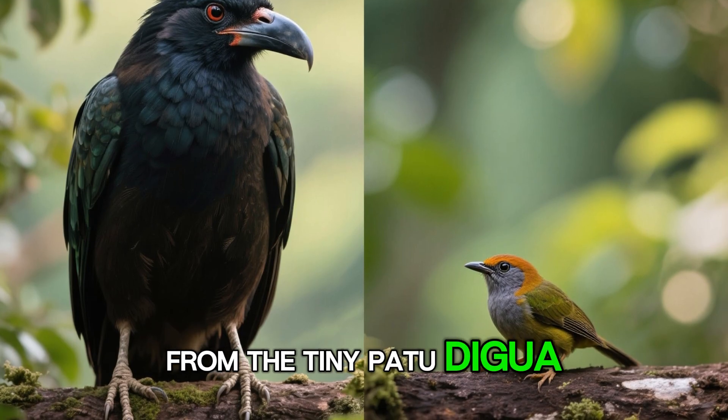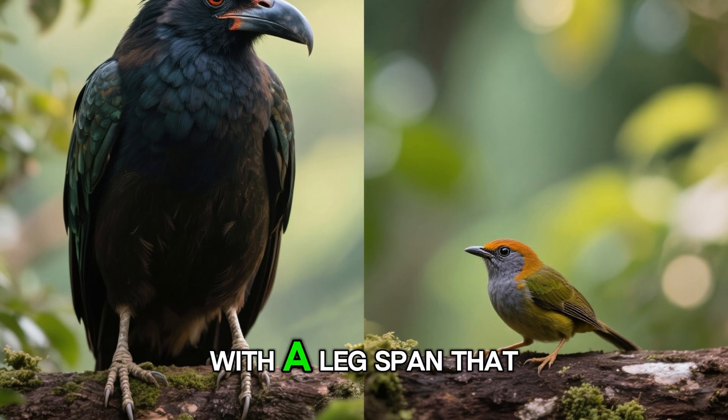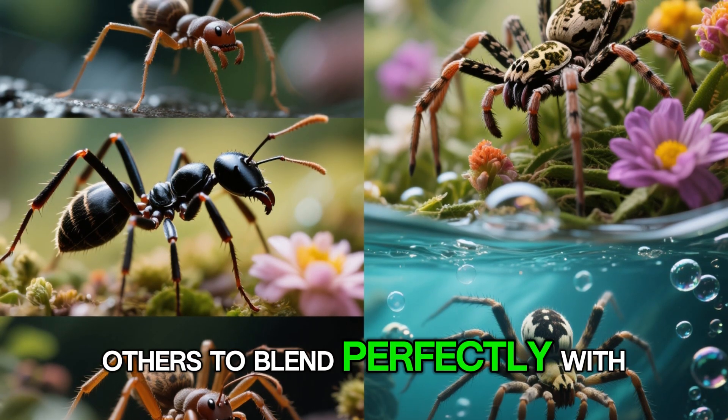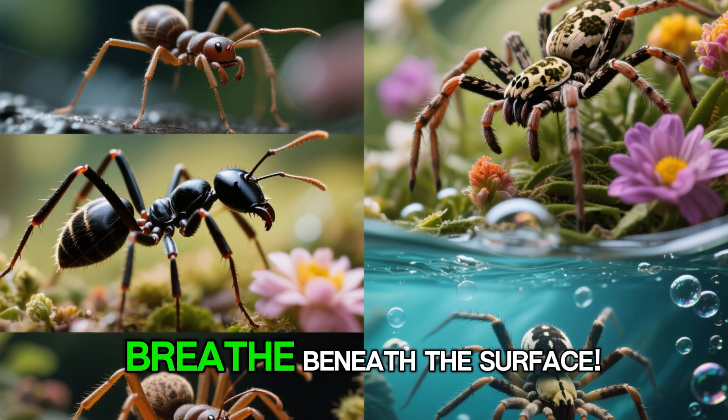From the tiny Patu digua, barely larger than the head of a pin, to the Goliath birdeater tarantula with a leg span that can reach 30 centimeters — the variety is staggering. Some spiders have evolved to mimic ants, others to blend perfectly with flowers, and some have even taken to the water, creating air bubbles to breathe beneath the surface.